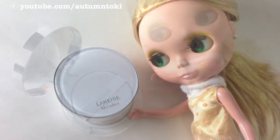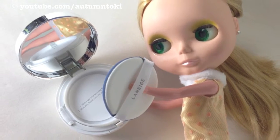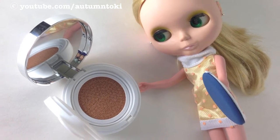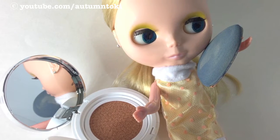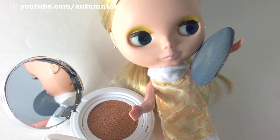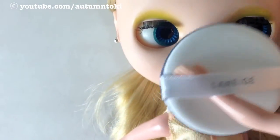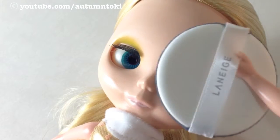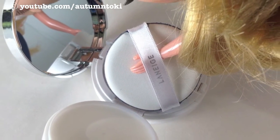Just click open this beautiful compact and you'll see the puff. I usually slide three fingers under the ribbon of the puff to secure it into my hand, and press the puff into the sponge to transfer the BB cream. To apply it to your face, pat the puff onto your face in a quick and consistent motion and just keep patting. I found that if you dab it slowly it's not going to blend as beautifully and flawlessly as if you pat it quickly.